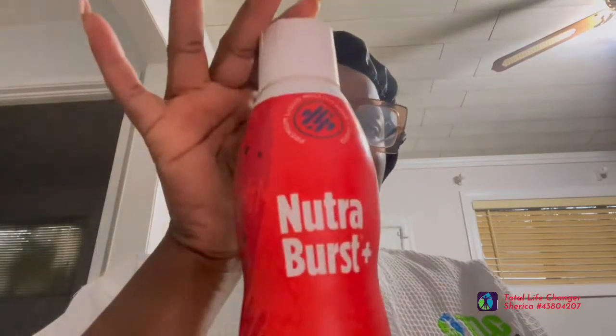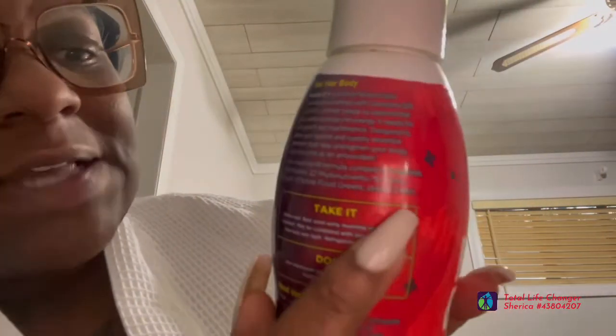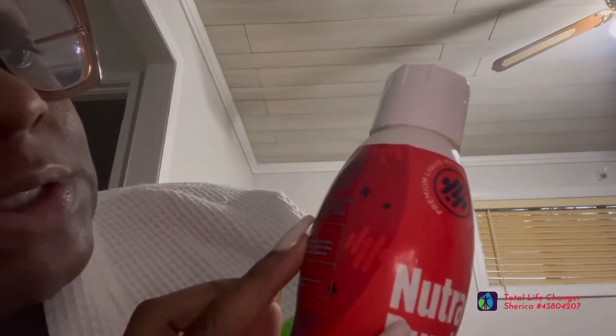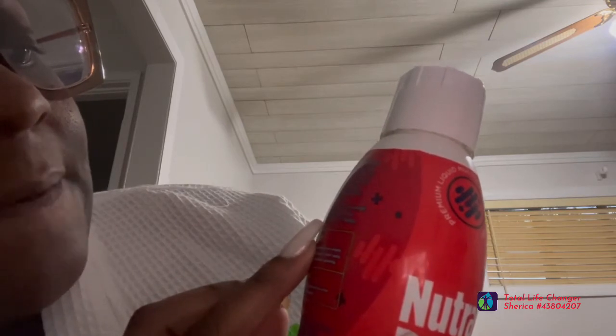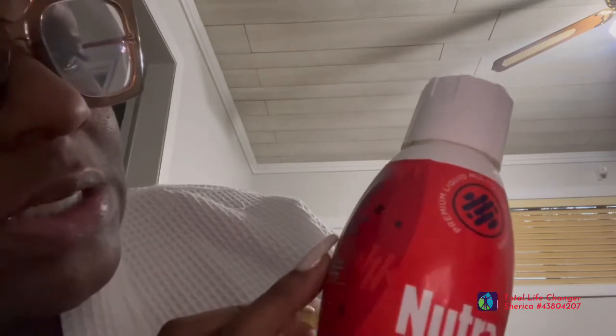Most importantly, I wanted to show you guys this NutriBurse Plus. It has, of course, all the minerals and vitamins — 72 minerals, 10 vitamins, 22 phytonutrients, 19 amino acids, 13 whole food greens, 12 herbs, and COQ10.